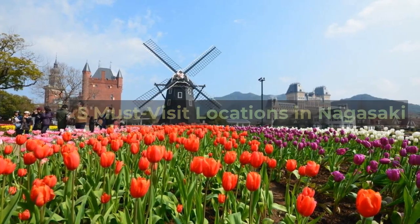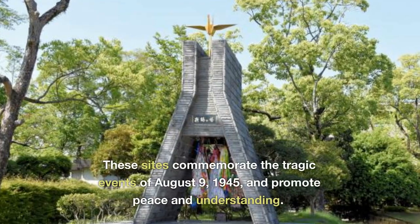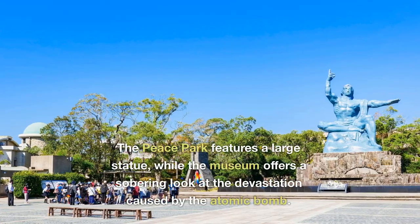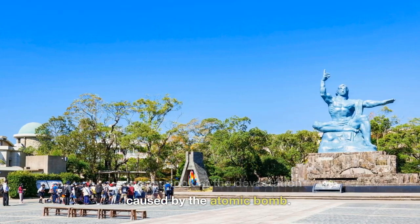5 Must-Visit Locations in Nagasaki. Number 1: Peace Park and Atomic Bomb Museum. These sites commemorate the tragic events of August 9, 1945, and promote peace and understanding. The Peace Park features a large statue, while the museum offers a sobering look at the devastation caused by the atomic bomb.